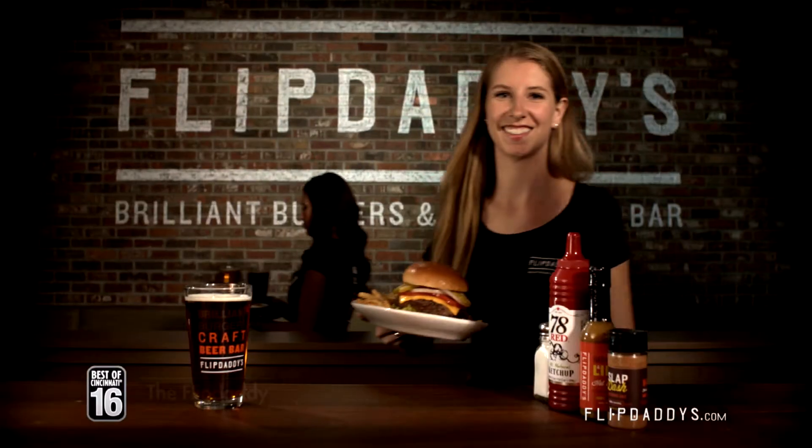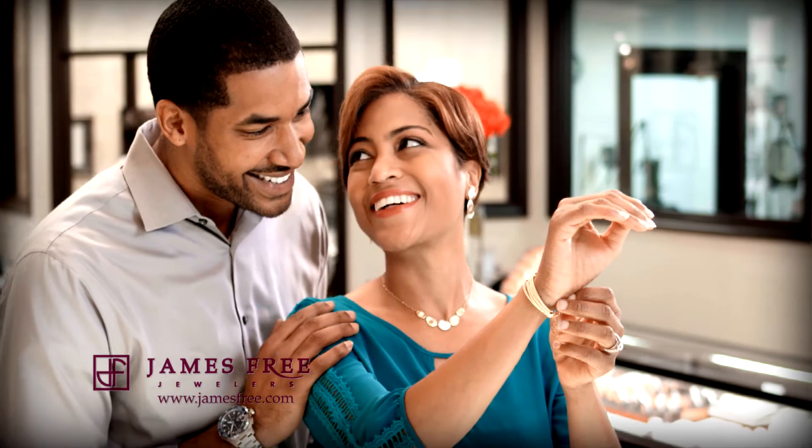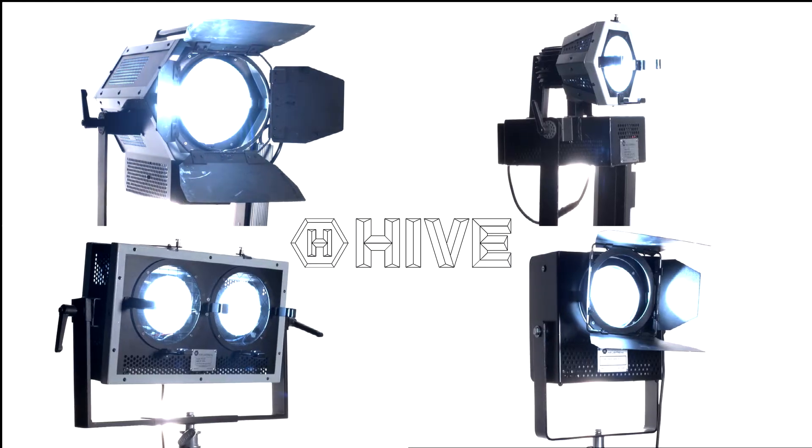The I&I Productions Green Grip Package is everything you need for your next shoot. Featuring high-output, low-power, Oscar-nominated Hive Plasma lights, the package is perfect for a location shoot relying on house power.